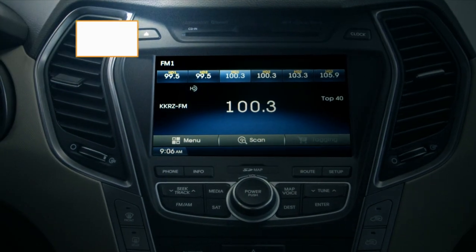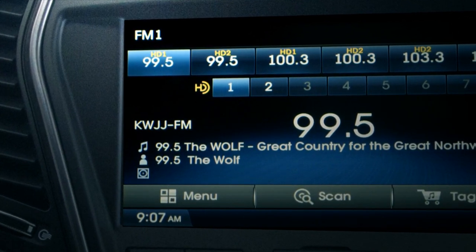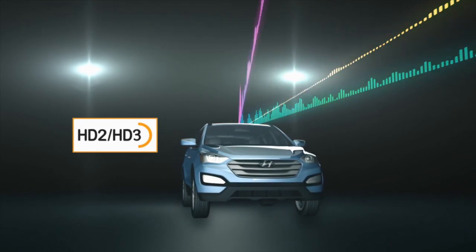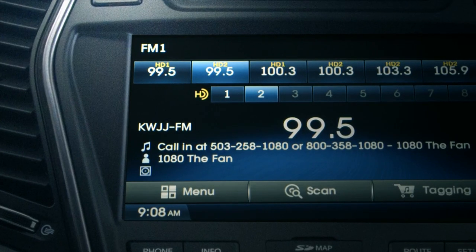With program info you'll receive useful information such as song names, artists, station IDs and other useful information. You'll also receive up to three additional channels per station — dramatically expand your listening experience with fresh, new, local content. All with no monthly fees.